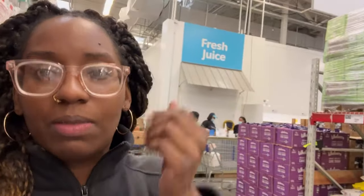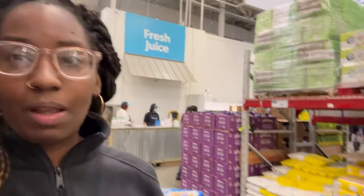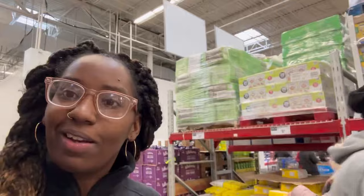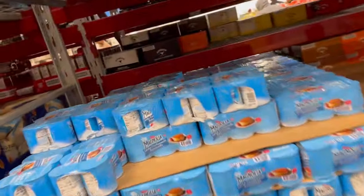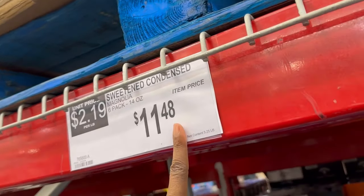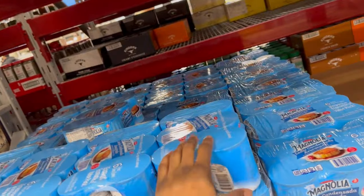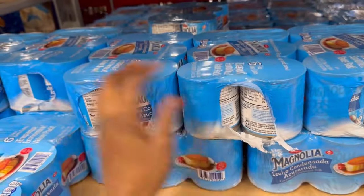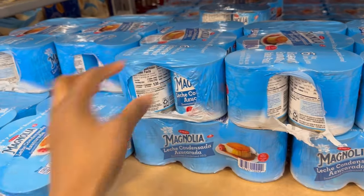It smells like nothing but oranges back here — they're cutting up pineapples and making pineapple juice but it smells like oranges. They have this sweetened condensed milk — it's a six-pack for $11.48. I used to put this right in my coffee and it tasted so good. I'm trying to check the nutrition facts on it.